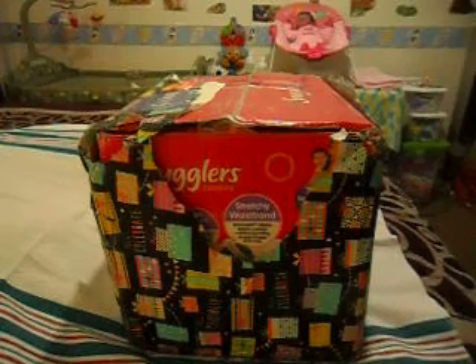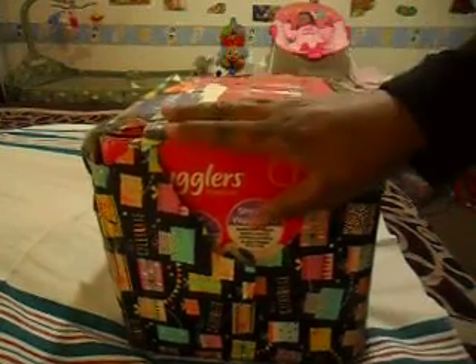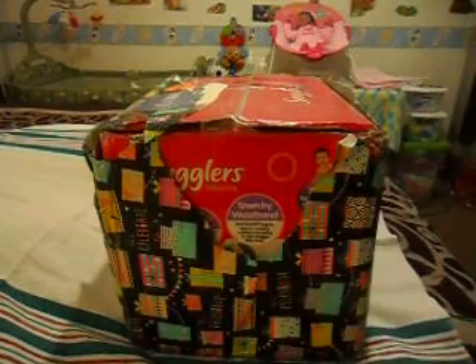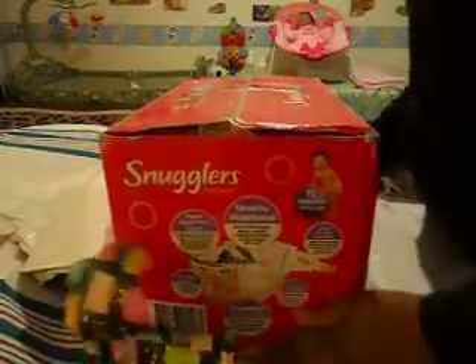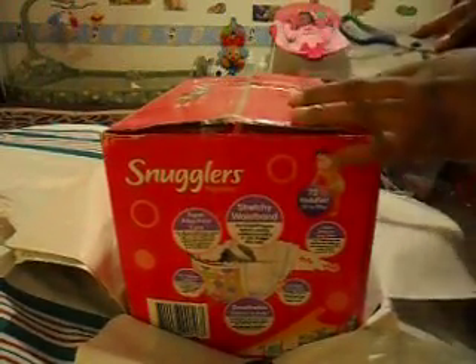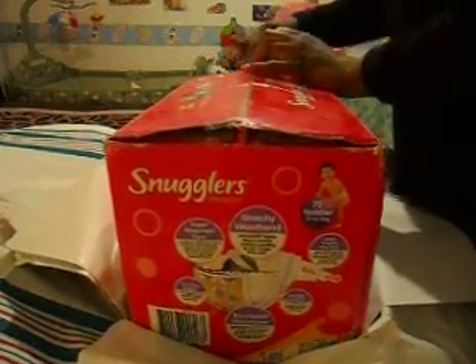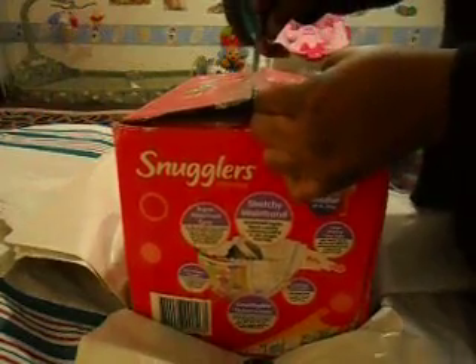I can't believe this box is here. Some of the papers are ripped off because I ripped off the addresses, that's why the papers are a little raggedy. She shipped it in this little gift wrapping paper, which I didn't know you could ship stuff in — that was very nice of her to do that. I am so anxious to get to this baby; I almost opened it without starting the camera. I was about to open it and then I was like, oh yeah, I have to video this.